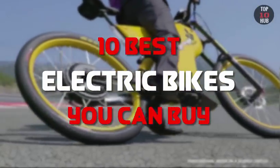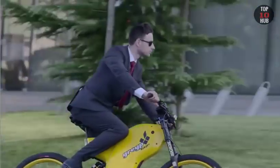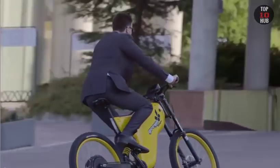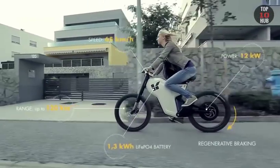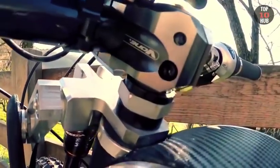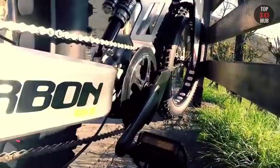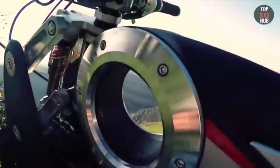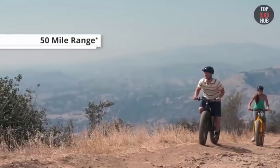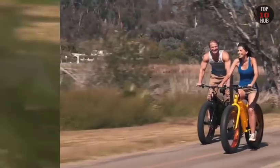10 best electric bikes you can buy. Electric bikes have a battery on board but you still need to pedal at least some of the time. They're limited in how fast the power can make them go — once you've hit 15 miles per hour the motor cuts out and it's all down to you. Most electric bikes are pedal assist, while a few have throttles.